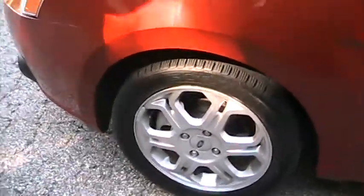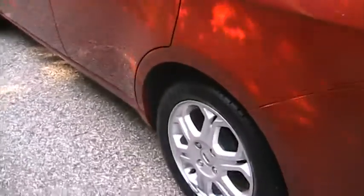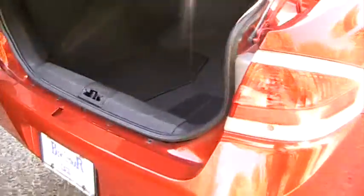Come to the side here, we got 16-inch alloy wheels wrapped with Kumho tires. Nice clean four-door sedan. Come to the back, you got a nice spoiler. Spacious trunk, 40/60 fold-flat seats if you need a little extra space.